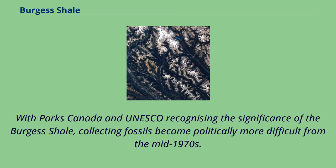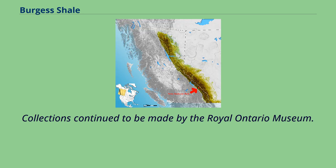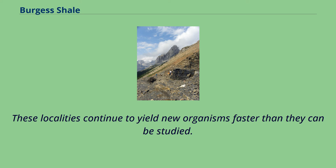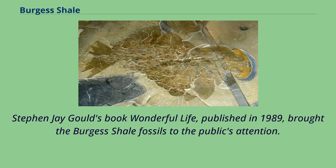With Parks Canada and UNESCO recognizing the significance of the Burgess Shale, collecting fossils became politically more difficult from the mid-1970s. Collections continue to be made by the Royal Ontario Museum. The curator of invertebrate paleontology, Desmond Collins, identified a number of additional outcrops, stratigraphically both higher and lower than the original Walcott quarry. These localities continue to yield new organisms faster than they can be studied. Stephen J. Gould's book Wonderful Life, published in 1989, brought the Burgess Shale fossils to the public's attention.